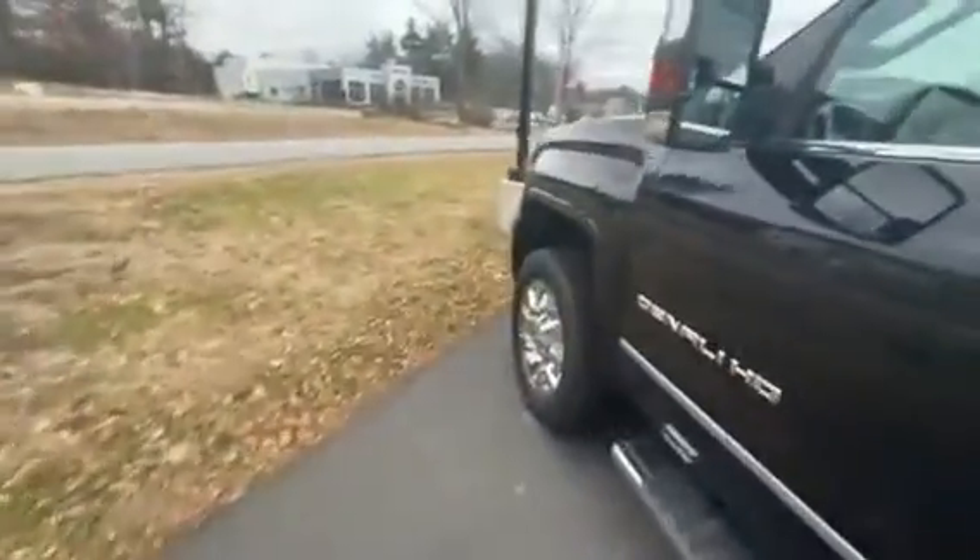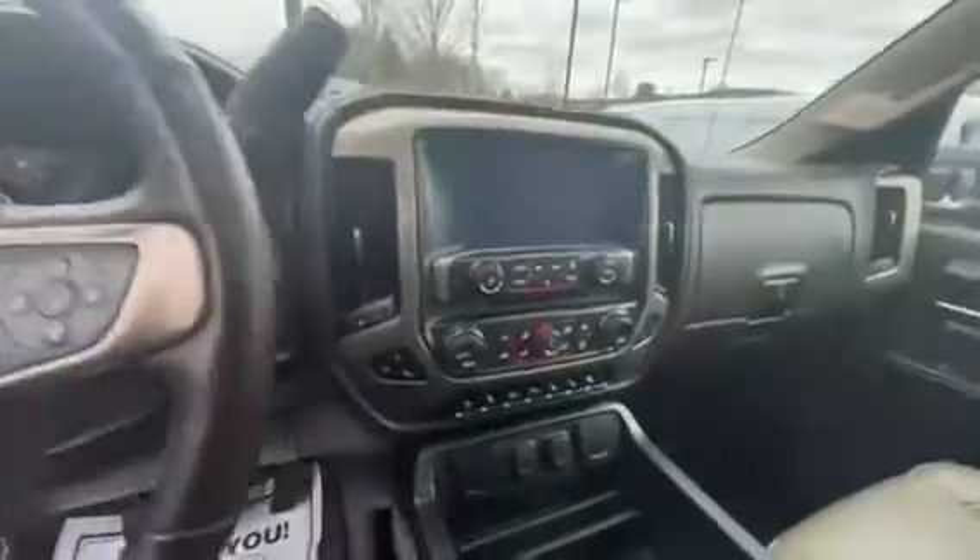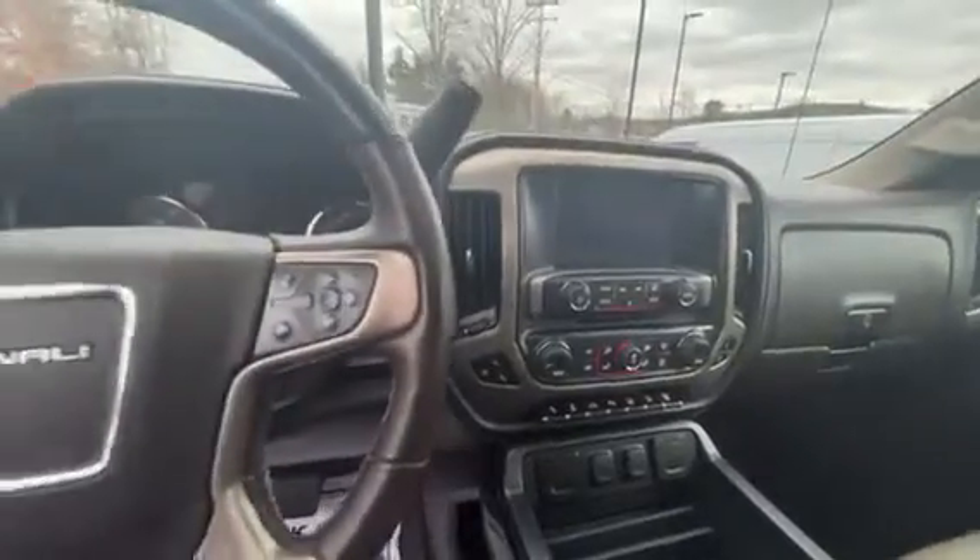Moving around to the side here and getting up front. You've got your nice big screen here, heated steering wheel, heated and cooled seats of course in the vehicle as well. Very comfortable vehicle to be in. And of course the vehicle's only got 81,000 miles on it — and it is a Duramax, so this thing's going to last forever.